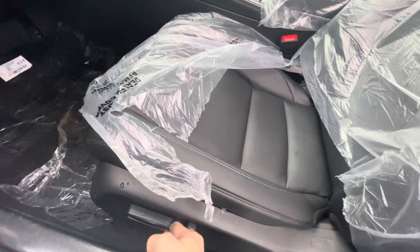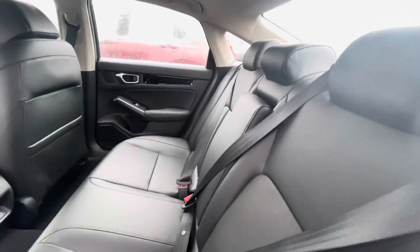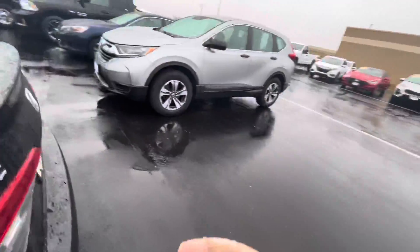Power seat, leather interior, remote starter on here. Very spacious, super comfy. There's two power outlets back there too for plugging in your phone.